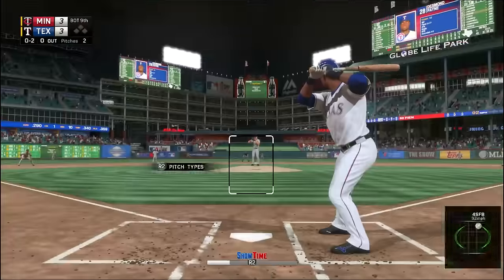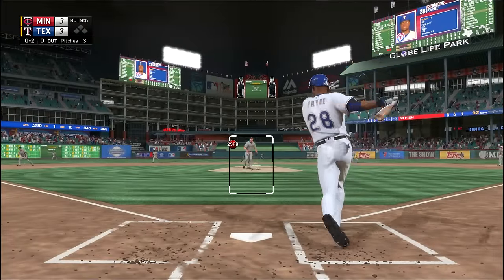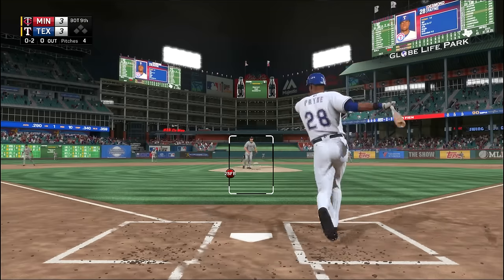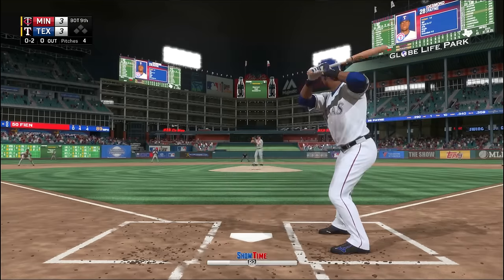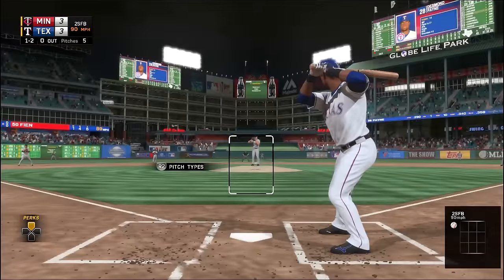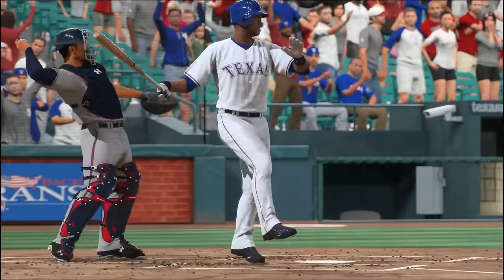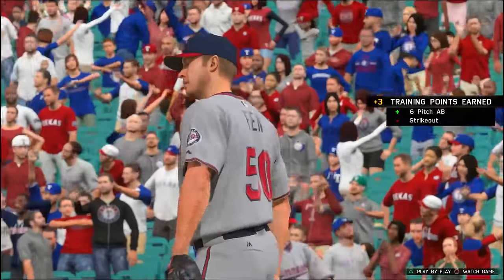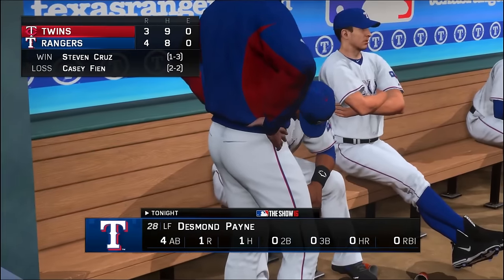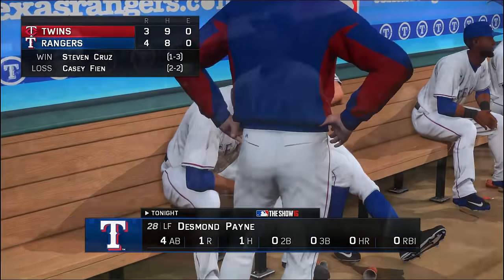Finally they bring Payne around — it took forever. In the bottom of the ninth tied up, Payne battles on an 0-2 count, fouling off a two-seam fastball, before swinging and missing at a four-seamer to be retired. But the Rangers win this game despite that — a 4-3 win against the Twins as Payne finishes with one hit and one run scored.